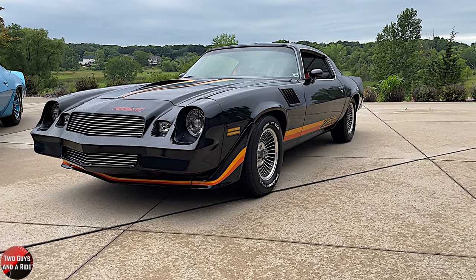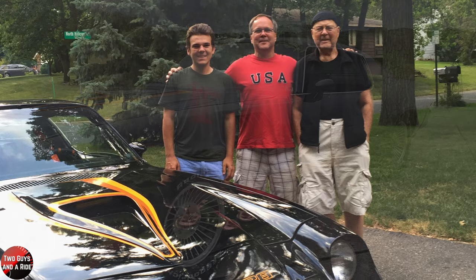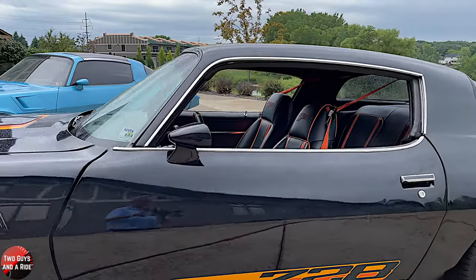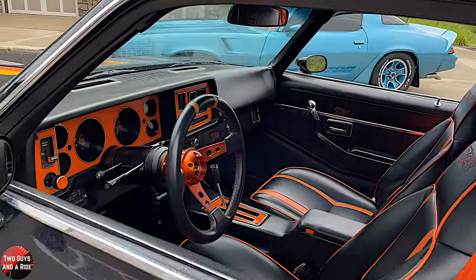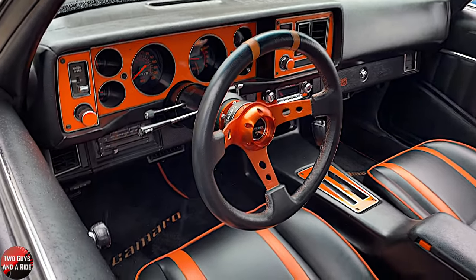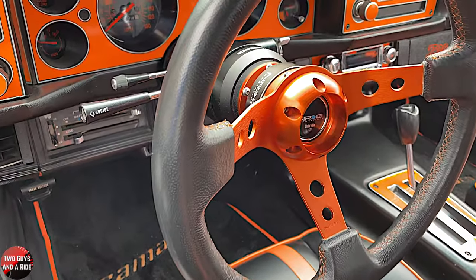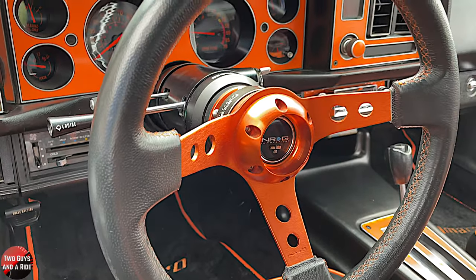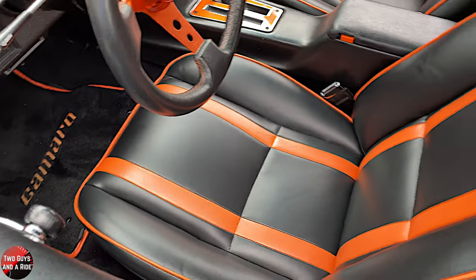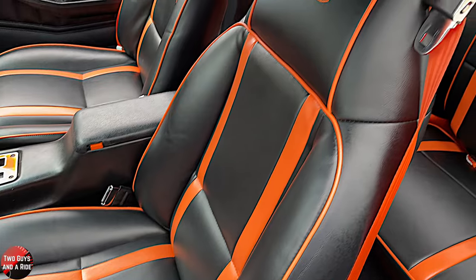My senior year on my birthday, which is in September, I drove it to school for the first time. We had redone the inside first because I didn't like how it smelled like mothballs. We ripped the inside out - there were a couple rust holes on the floor pan that we fixed. Then I designed these seat covers because I wanted a little orange accent - orange was my favorite color. I designed them and had a guy in Chanhassen make them. They're custom made on the factory seat foam and frames.